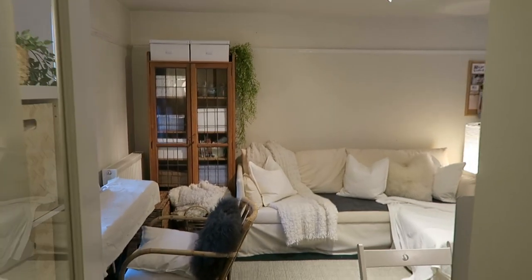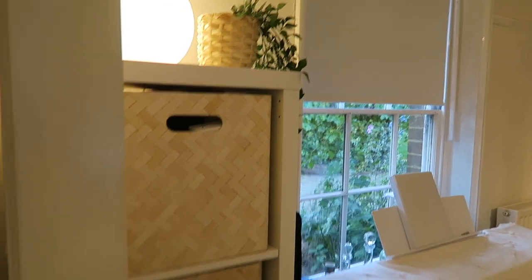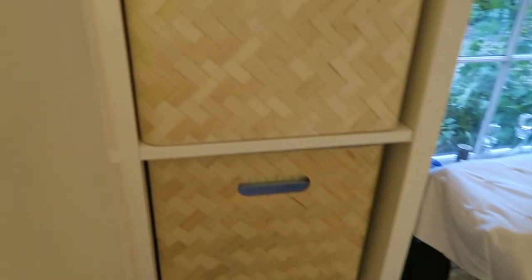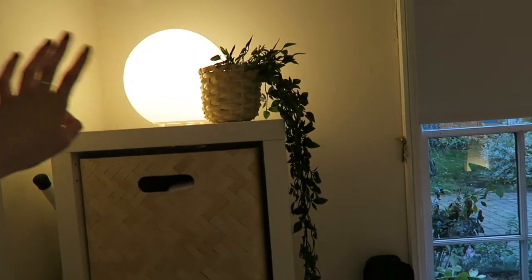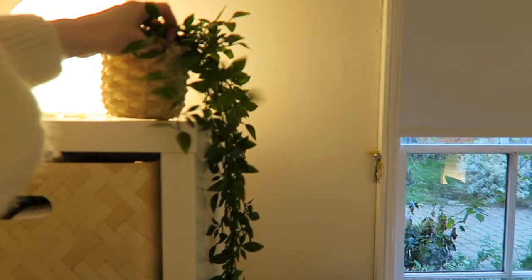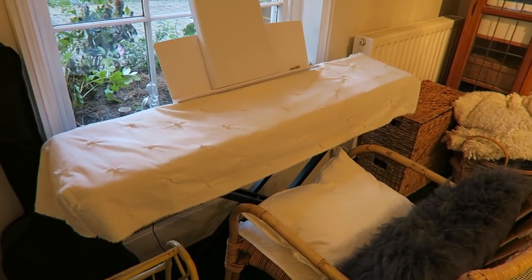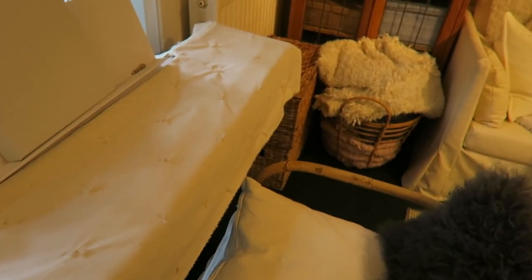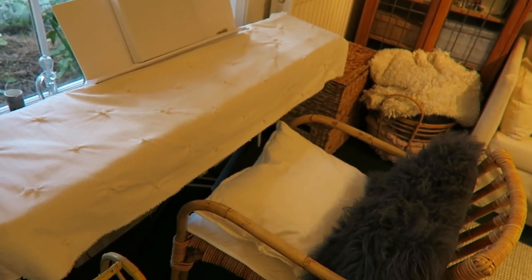So this is my studio slash workspace slash chill room. The first thing on the left when you come in is a little storage unit with blogger mail I have yet to open and things like that. There's also my iron tucked away neatly behind it. Got another one of the IKEA lamps up there because it gives such nice light. This plant is also from IKEA, and so is the little pot. The blinds are from IKEA as well. Down here I have my little piano with a cover I made for it — a little quilted cover — because pianos can look very ugly, so I like how this one just goes with the aesthetic of the room.